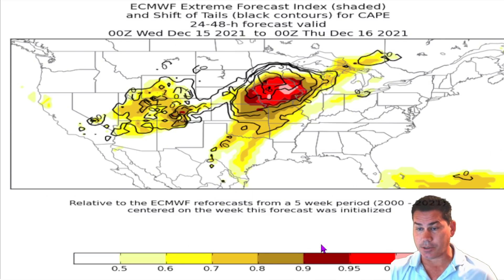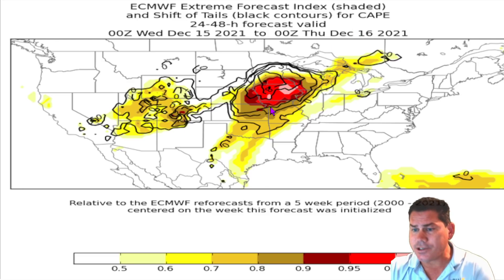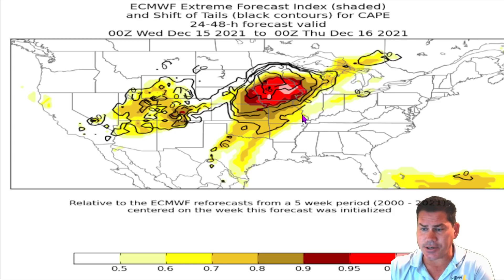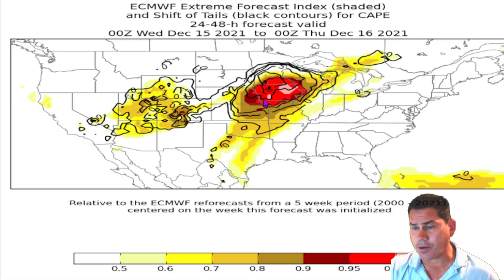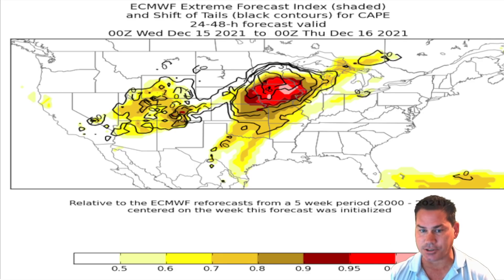Here's what I'm concerned about — looking at the extreme forecast index for the CAPE values for this time of year. When you start getting values up into the 0.95 or 1.0 range, that is rare territory. These were hitting these areas where they had the tornado outbreak. We're talking about an extreme risk for an elevated and extreme event with the combination of those damaging winds and some tornadoes, with these storms moving at 80 miles an hour. You've got to factor all that in — you're going to have little to no warning with this particular system.